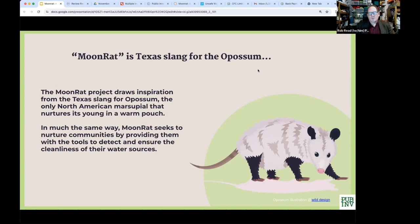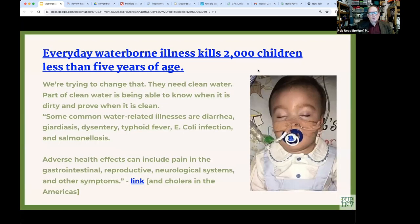Opossums are actually not placental mammals at all. They're the only North American marsupial that remains, which means the young gestates in the mother's pouch like a kangaroo — unusual in North America since most marsupials are in Australia. The joke is that the opossum's pouch is a warm place for something to grow, and that's what the MoonRat incubator is.